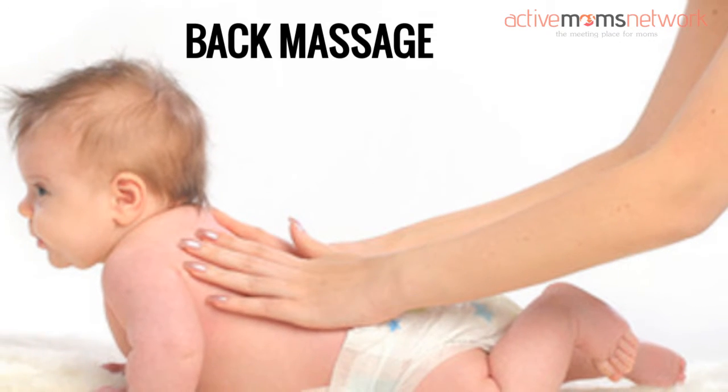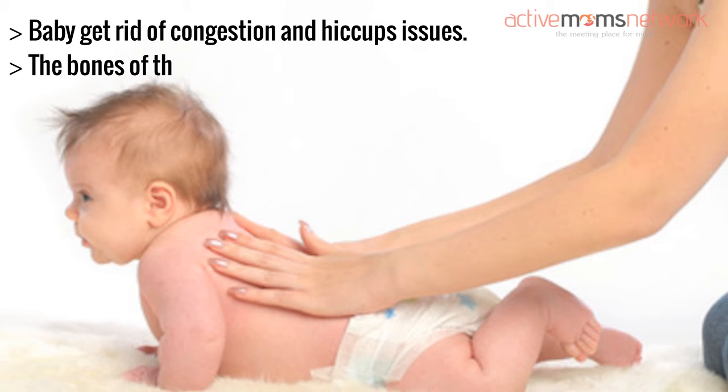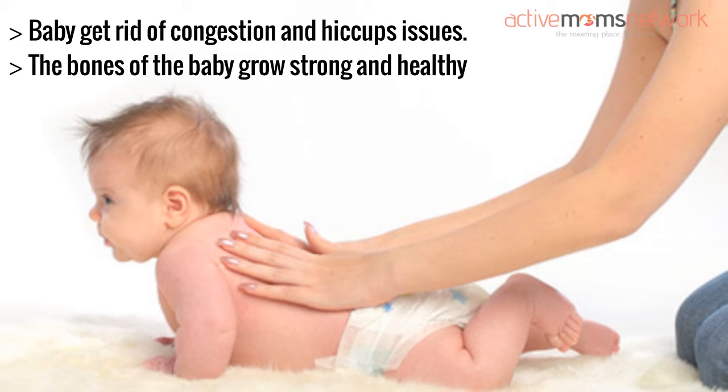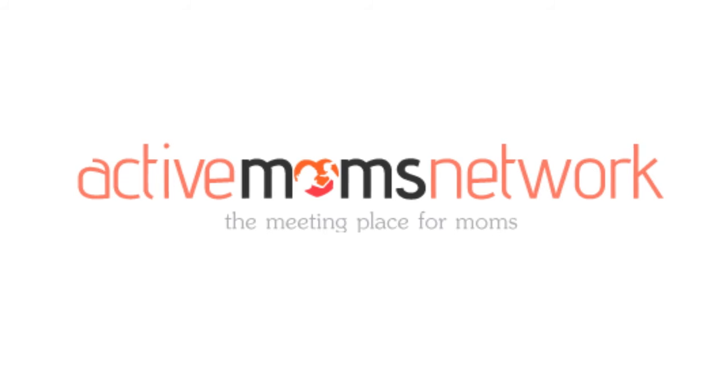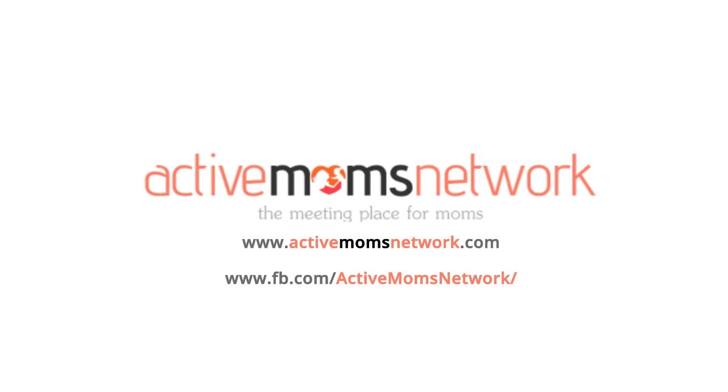Back massage: the baby gets rid of congestion and hiccups issues. The bones of the baby grow strong and healthy.